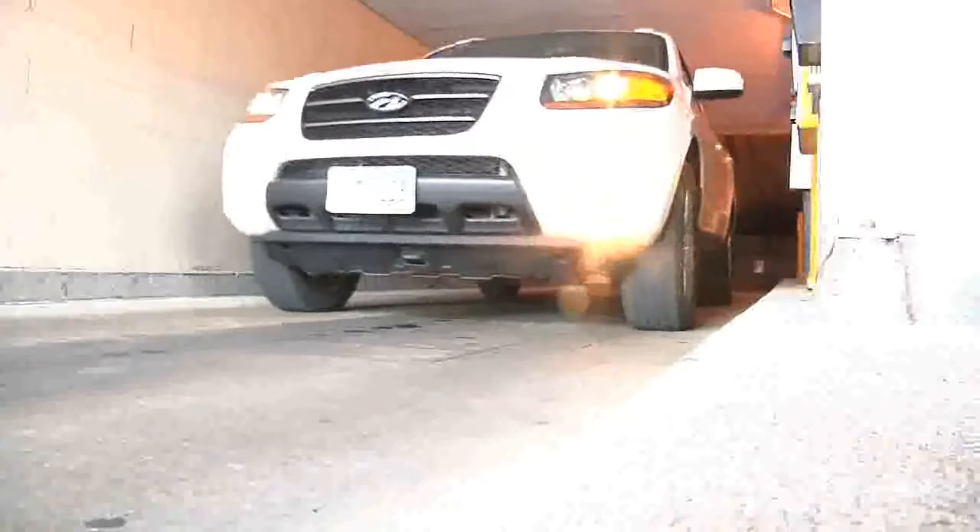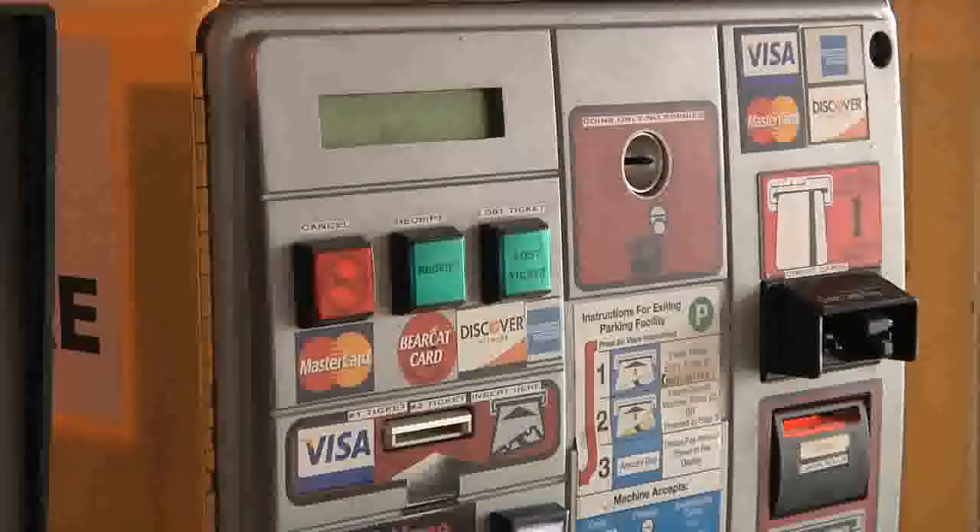To simplify your visit, UC Parking Services has installed automated pay stations in all UC garages and lots. This video will show you how easy they are to use.